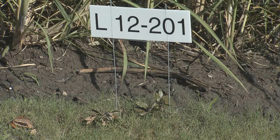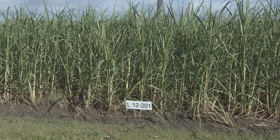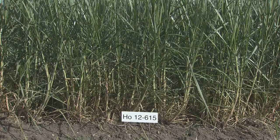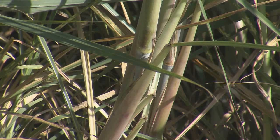They are called L12-201 and HO12-615, and while these labels may seem nondescript, they could soon play a big role in Louisiana's $1 billion sugar cane industry. The letters and numbers represent two new sugar cane varieties being released to commercial growers this year.